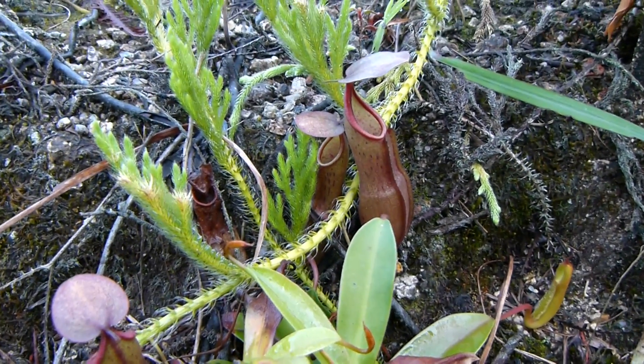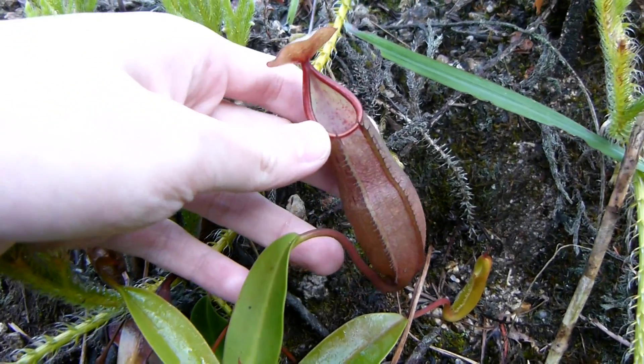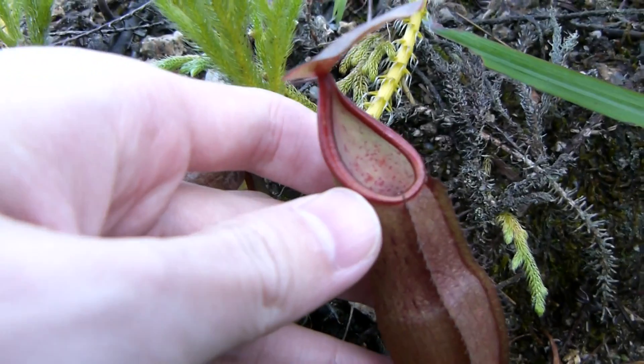Nepenthes sanguinea. Look at these stunning bright red pitchers with a blood red peristome.